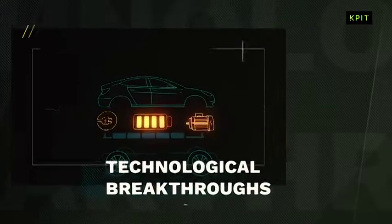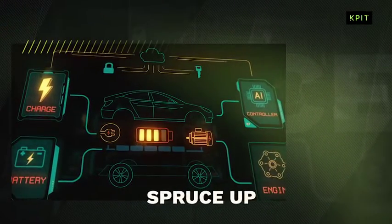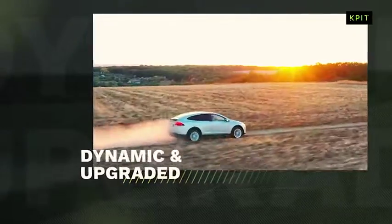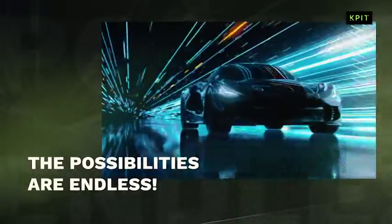For an automaker, technological breakthroughs in these updates empower them to spruce up the final product digitally. And for the end-user, it allows the vehicle's efficiency and functionalities to be dynamic and upgraded. There's much more to OTA updates — the possibilities are endless.